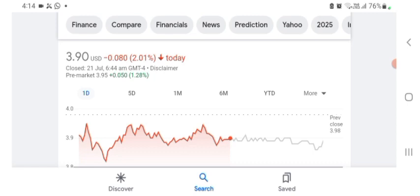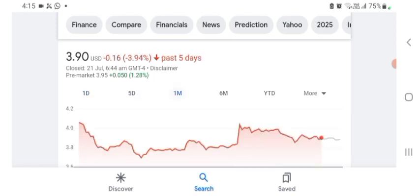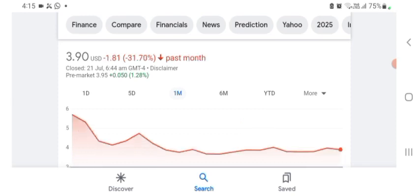It looks like the stock was trading at $3.90 with 2.01% negative in a day. The stock was volatile and the volume was recently not at all-time high, so the fundamentals are not better for today. In five days before, the stock was trading at 3.94% negative. In one month before, the stock was trading at 31.70% negative. Before buying and selling the stock, please consult your financial advisor.